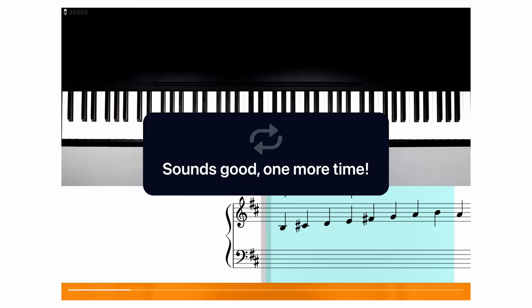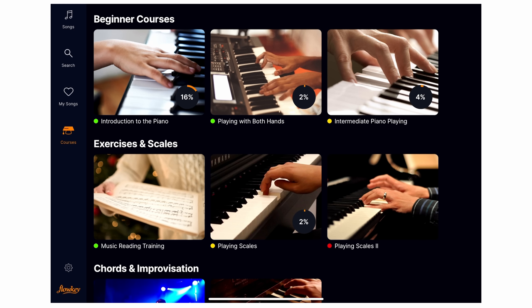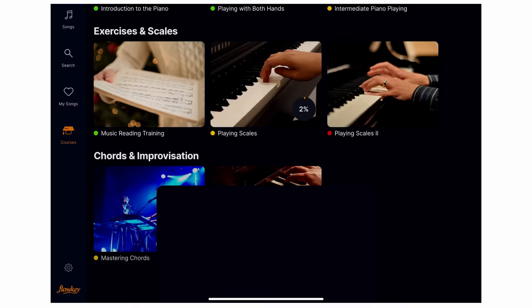While Flowkey is great for adult learners, young children are unlikely to benefit much from just watching a series of videos. The presentation carries a more serious and formal tone than the competition. You can expect lessons on music theory, note reading, coordinating both hands, and scale playing, in addition to a section on chords and improvising for those who enjoy more contemporary music.